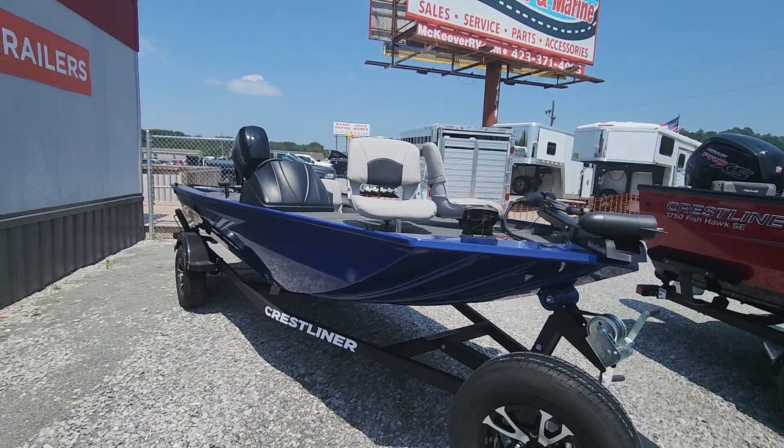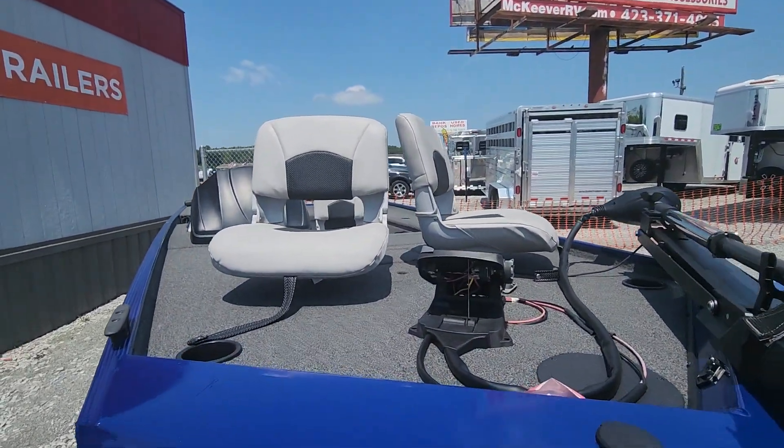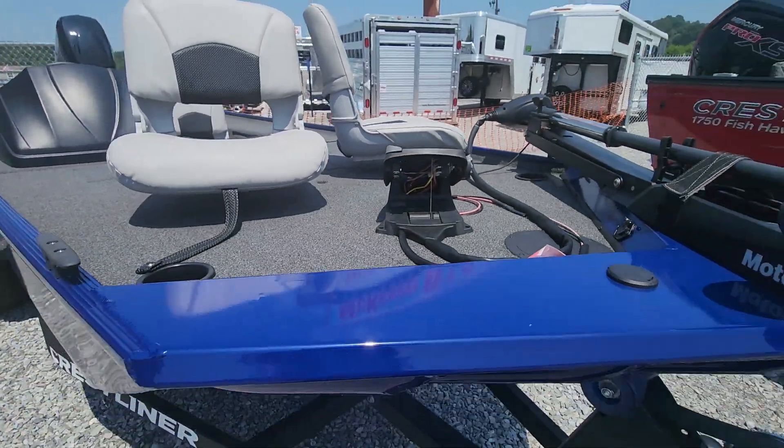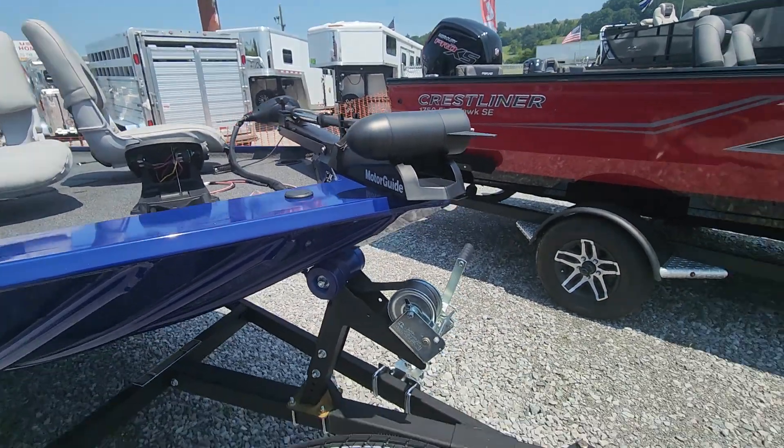You've got two seats on the front that can be adjusted front to back like a regular bass boat — you can see the adjustment there. They come with the tall pedestals as well. You have the Motor Guide trolling motor.